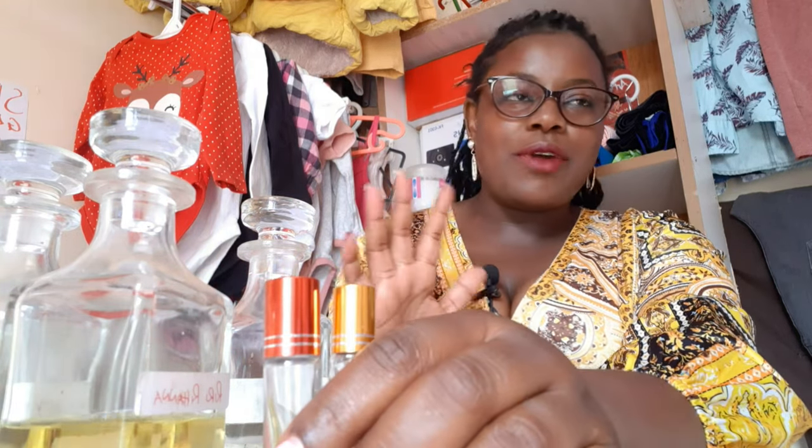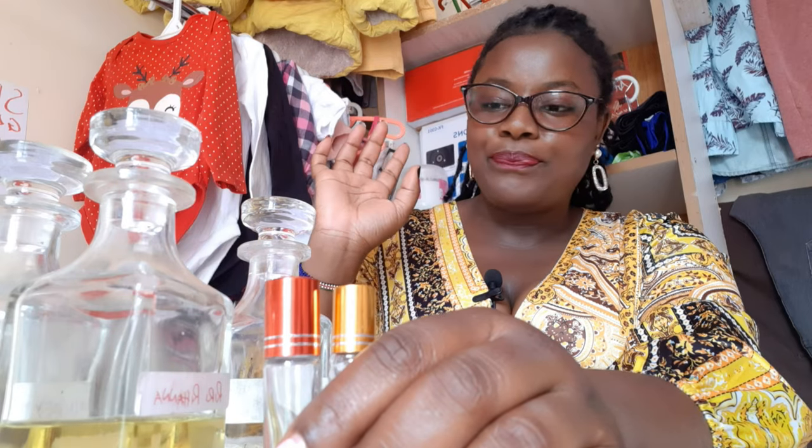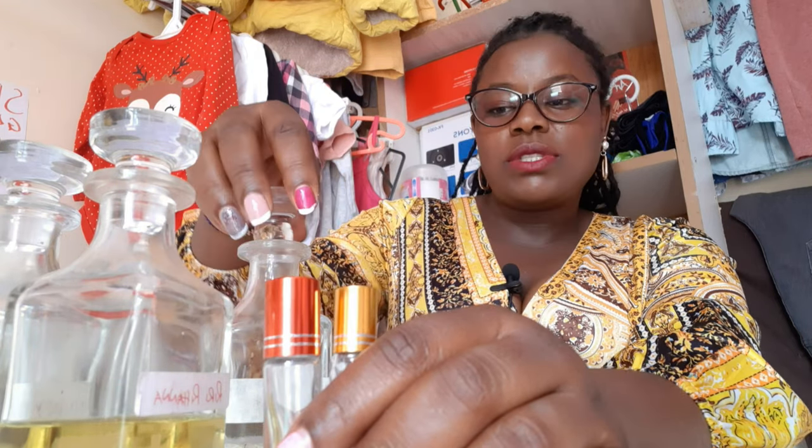And you will also need somewhere to be displaying your perfumes. I usually use my display — I'm going to show you that. So that's everything that you will need.